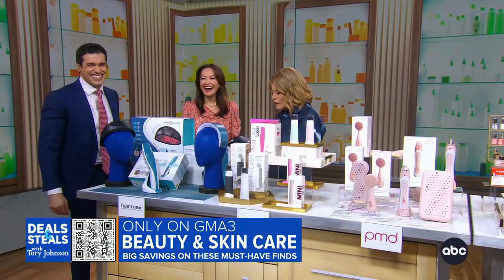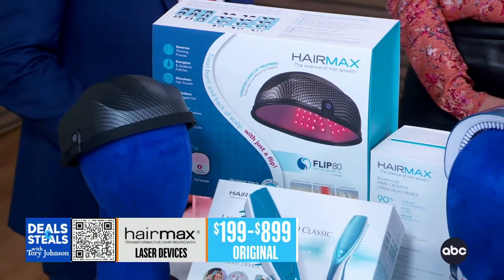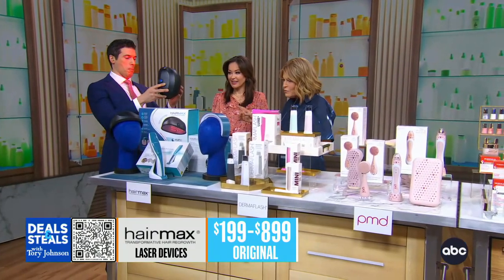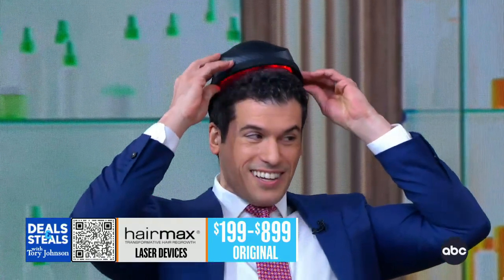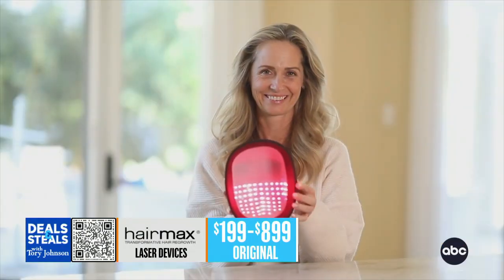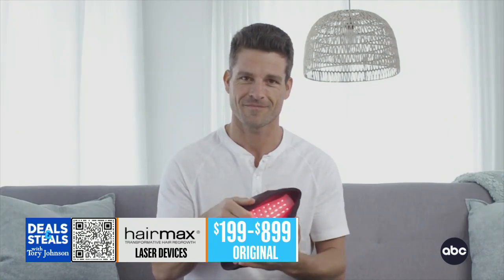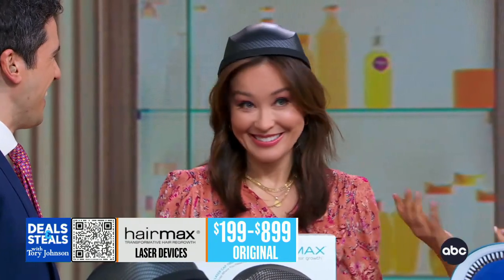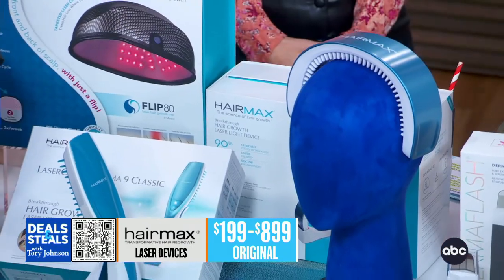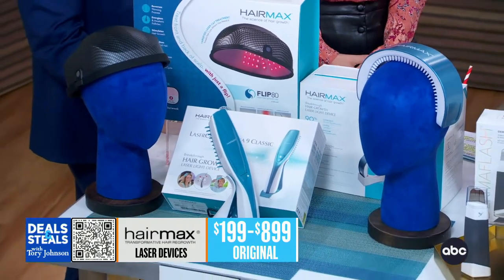This is a great company called HairMax. These are all FDA-cleared devices specifically for hair regrowth. My hair fell out after the baby, so I'll take that cap. FDA cleared, clinically proven to deliver results in as little as three months. It's 15-minute treatments three times a week, and it's important that you maintain three times a week in order to see results.